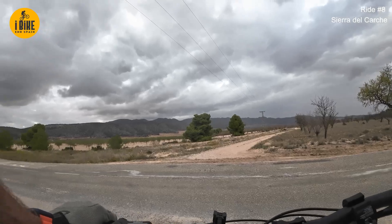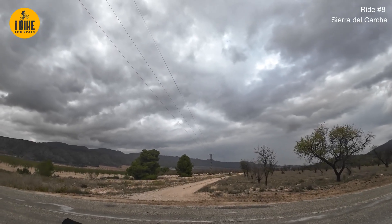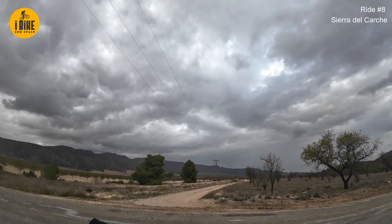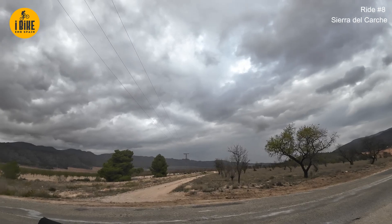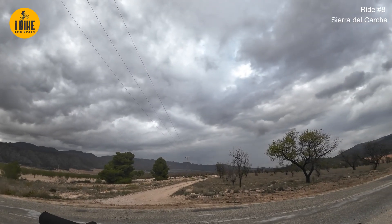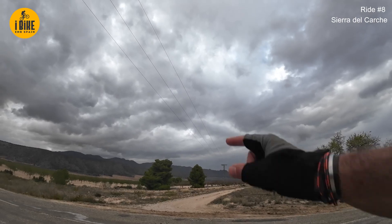I now need to make a decision - that way back to the car, that way back out into the countryside. 31 kilometers - I've done half of the ride. Time is five o'clock, about 30 kilometers to do. An hour and a half, maybe, of daylight. I've got to cross those hills by the looks of it.